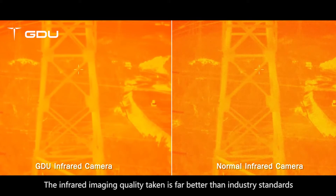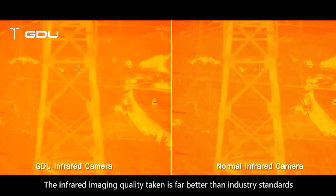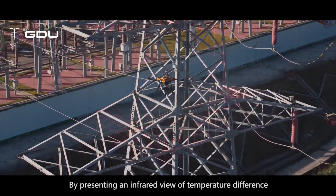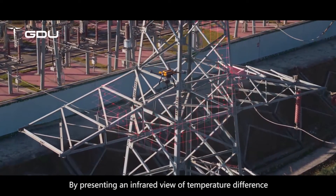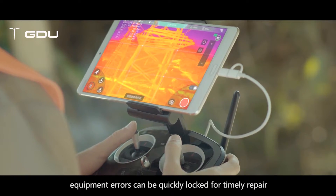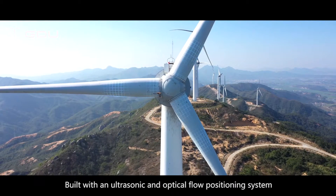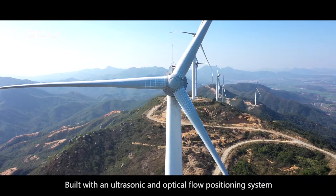The infrared imaging quality is far better than industry standards. By presenting an infrared view of temperature differences, equipment errors can be quickly identified for timely repair. Built with an ultrasonic and optical flow positioning system, the GDU Saga can easily and accurately hover, greatly reducing survey errors.